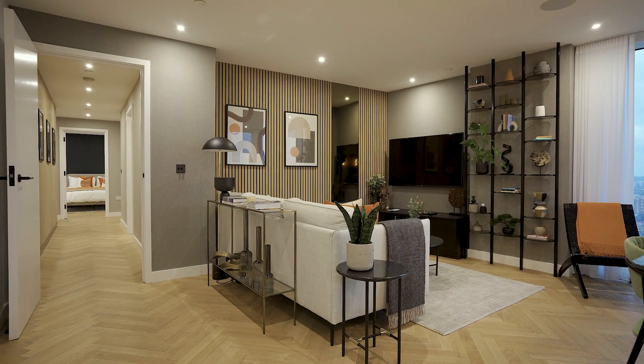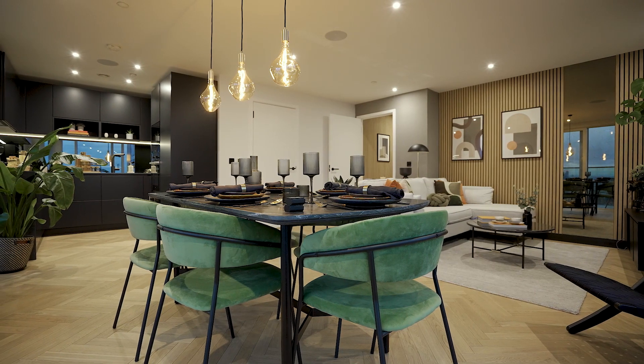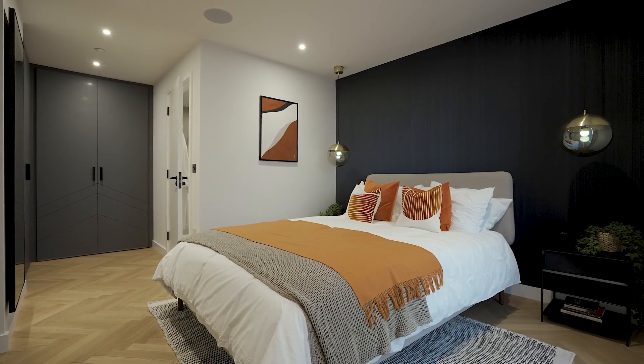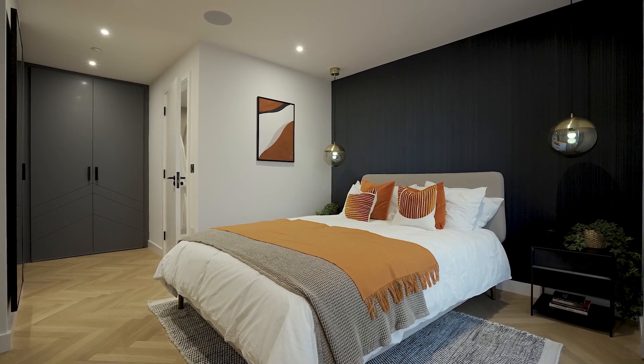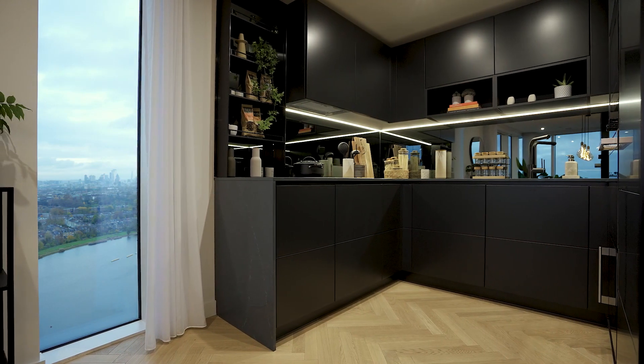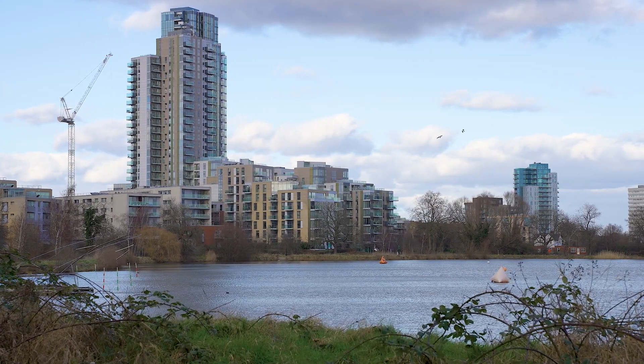Woodbury Down is defined by beautiful interiors, and this is considered in the choice of three specifications for these homes: Pearl, Azure and Ebony. There are also premium specification offerings called the Onyx and Opal available on selected apartments. These modern specifications express refined luxury and contemporary taste, mirroring the natural habitats that surround the homes.